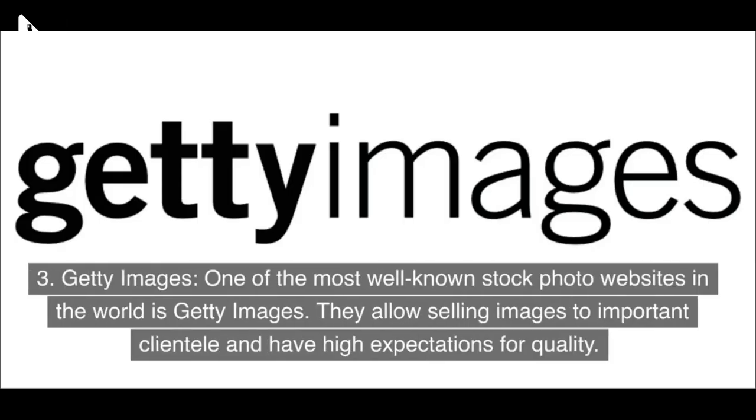3. Getty Images — one of the most well-known stock photo websites in the world. They allow selling images to important clientele and have high expectations for quality.